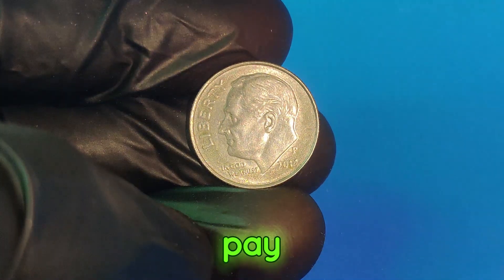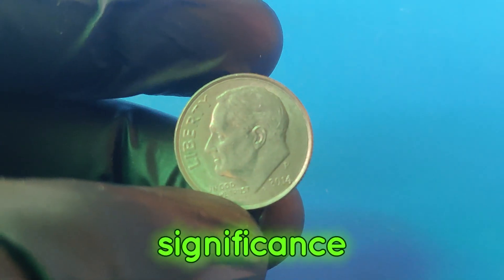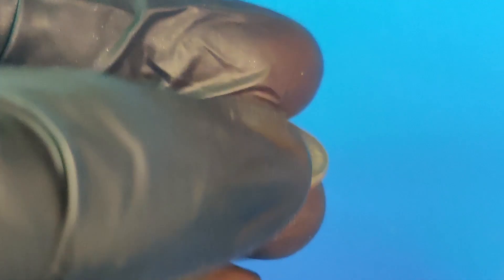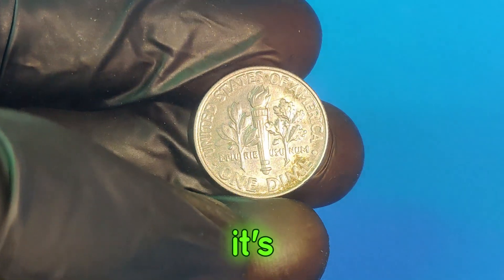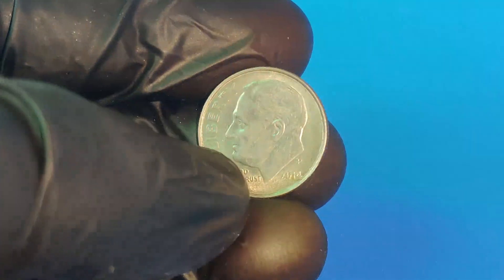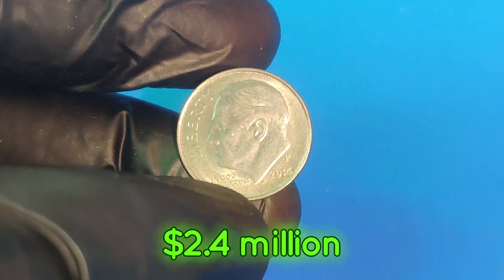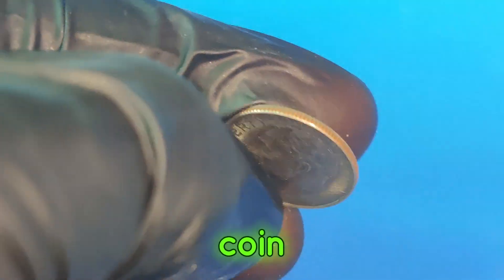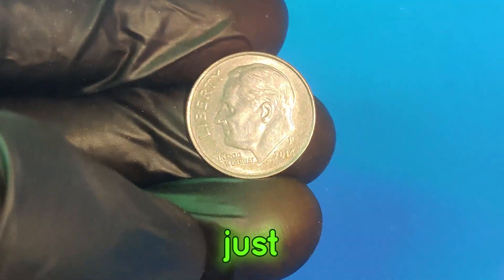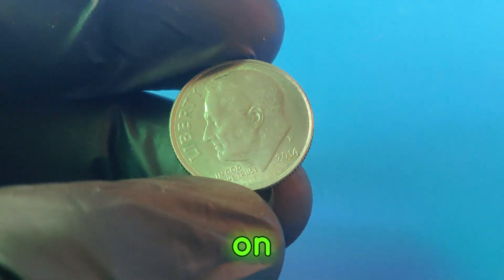Why do collectors pay so much for these coins? It's a combination of rarity, historical significance, and the thrill of owning a unique piece of numismatic history. The 2014p dime isn't just a coin — it's a symbol of the unexpected treasures that can be found in everyday items. So there you have it: the story of the 2014p dime that's worth $2.4 million. Check your coin jars, your piggy banks, and your old collections. Who knows — you might just have a fortune waiting to be discovered.